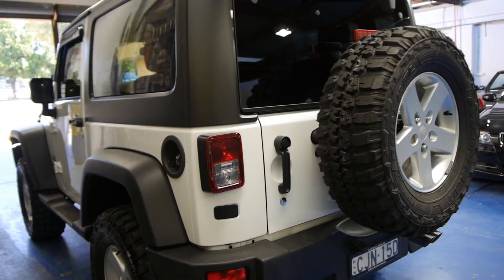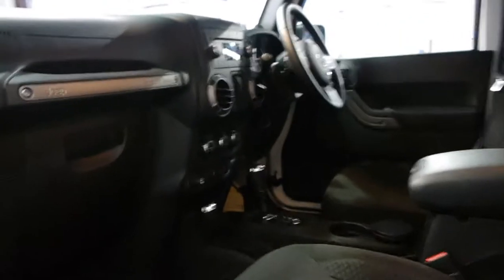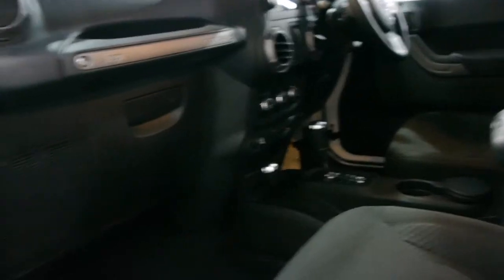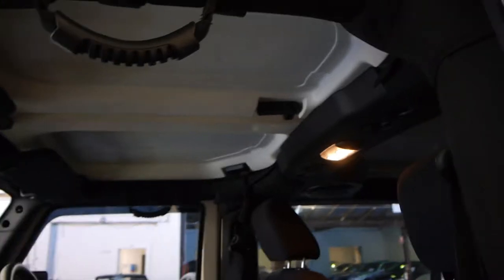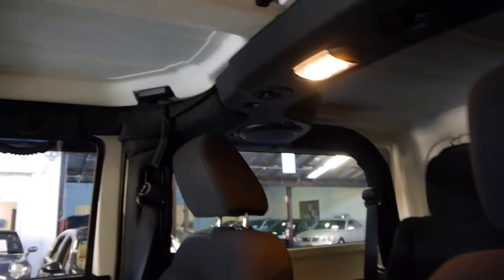It still comes with its Jeep warranty. As far as we're aware, there's no additional upgrades from 2013. The roof does come off as well — it's got the hard top as you can see. And as Jeep's had for many years, it's got a very good sound system.